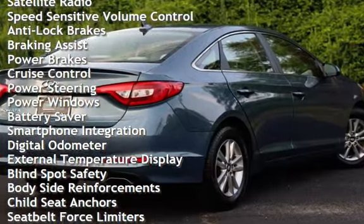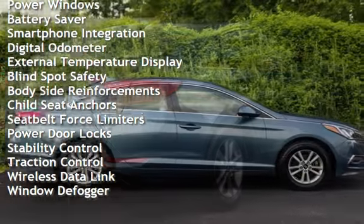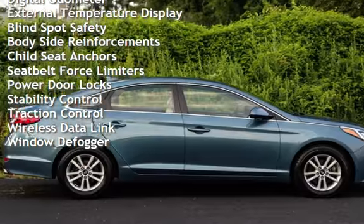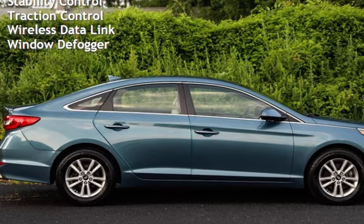Additional features include anti-lock brakes, braking assist, power brakes, cruise control, power steering, power windows, battery saver, smartphone integration, digital odometer, and external temperature display.